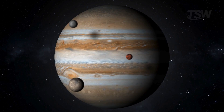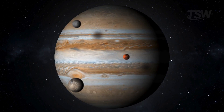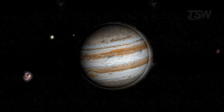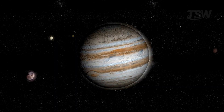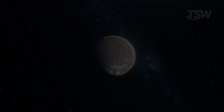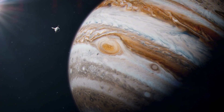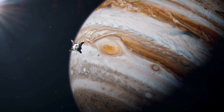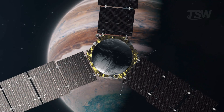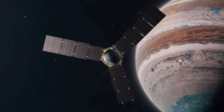Thinking that all these moons orbit the same planet is astonishing — it's as if Jupiter were a mini solar system, with completely different worlds circling it. If we ever managed to send a crewed ship there, it would be like exploring four planets in a single trip. For now, though, that's a distant dream. The cost, time, and risks make any crewed mission to Jupiter nearly impossible with current technology. Even so, probes keep bringing us step by step closer to these icy worlds.